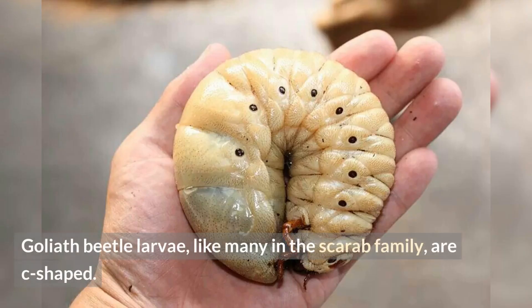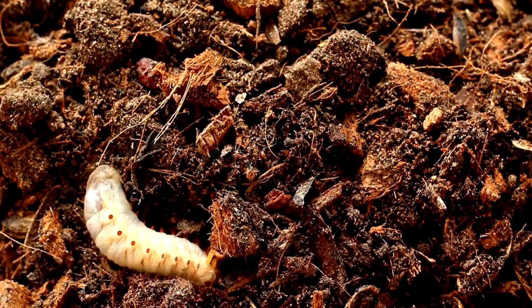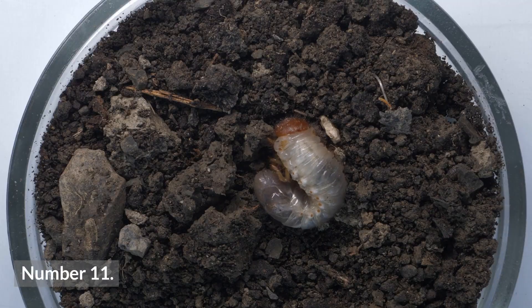Number ten: Goliath beetle larvae, like many in the scarab family, are C-shaped. Goliath beetle larvae are plump white grubs with a C-shaped cylindrical body. It is thought that this helps them burrow more easily and allows more grubs to fit in a given space.